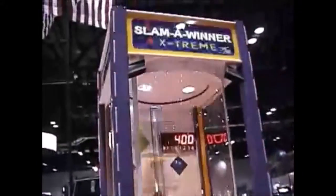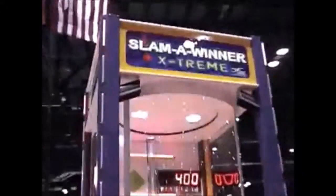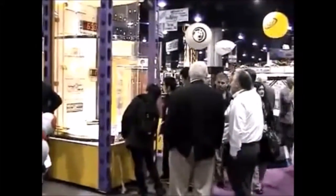Hot on the heels of the wildly successful original Slamma Winner, this amazing 11-foot-tall version is sure to draw big crowds.